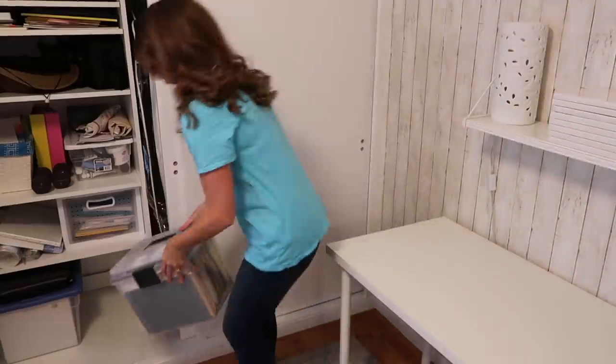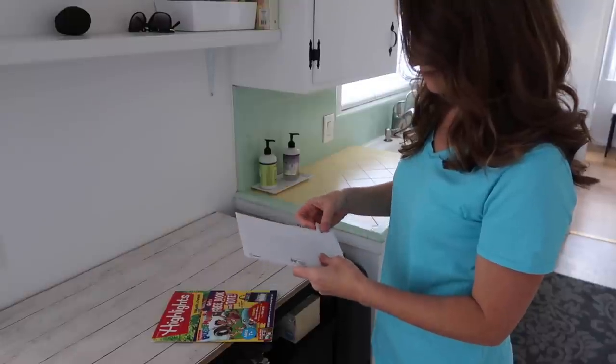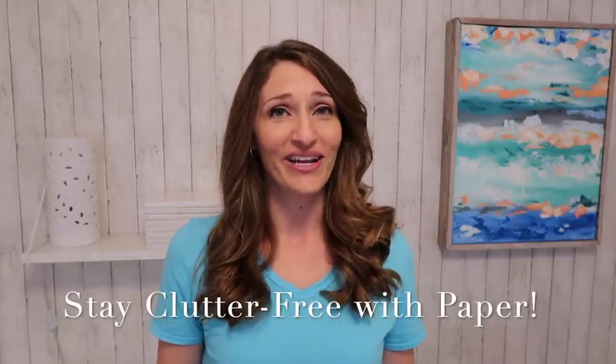Today I'm sharing my top tips for decluttering paper as well as how we organize our paper as a minimalist family. If you're new here you can hit the subscribe button to join my channel — it's all about decluttering, minimalism, simple living, and organizing. This month I'm happy to join fellow decluttering channels in a huge playlist put together by The Minimal Mom, linked down below. Let's get started with the best tips to stay clutter-free when it comes to paper.